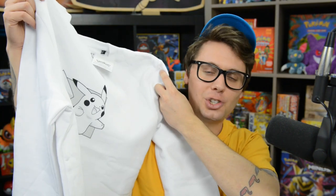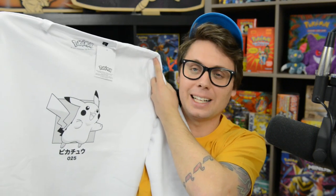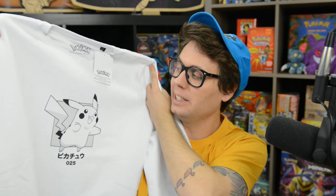We've also got a nice crew neck sweatshirt in the box. It's just so white — I know it's destined for some coffee or pasta sauce or something like that, but it's so cool. I definitely, definitely love this thing. It is very soft as well. Let's slide it on. I am feeling extremely fresh right now.